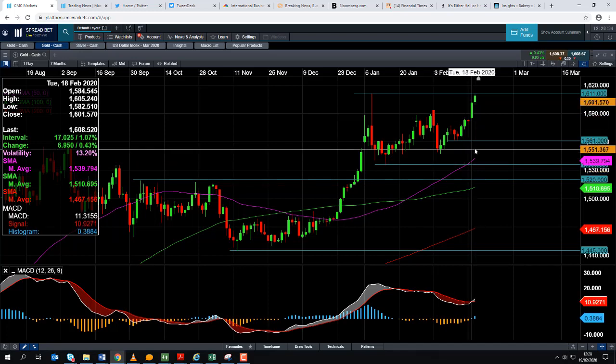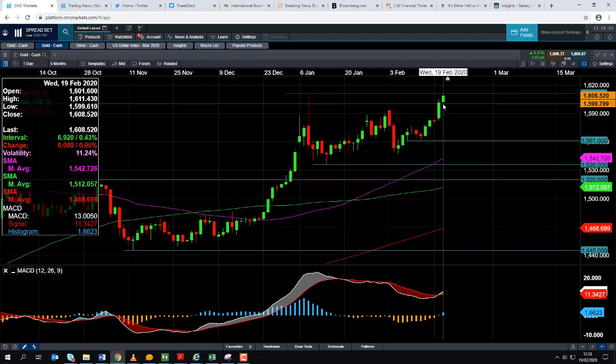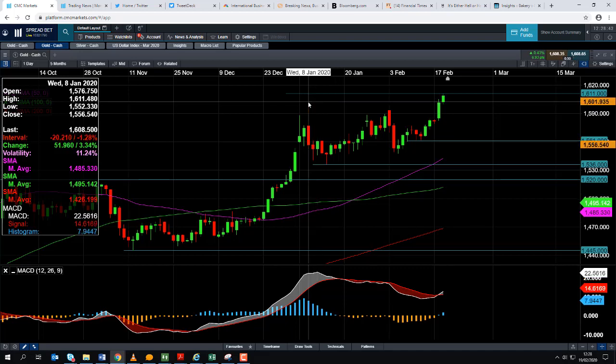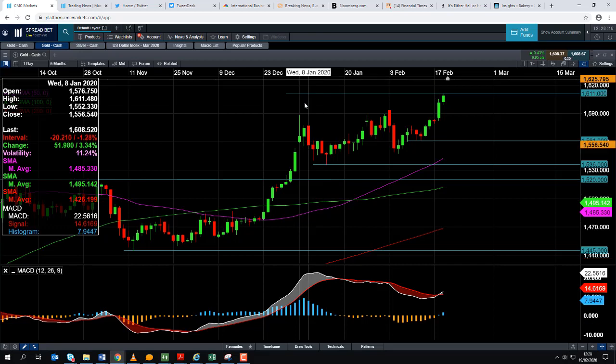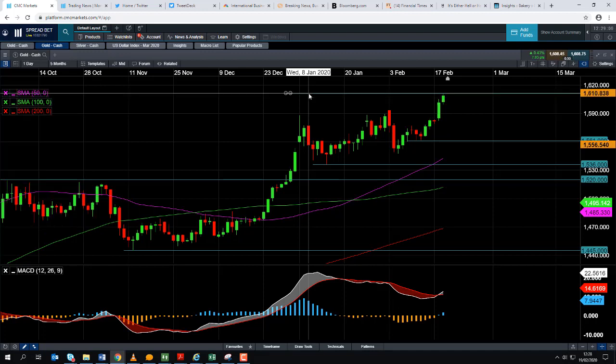Silver is pushing higher and we can see here on the gold market that it's certainly pushing higher as well. In fact, gold isn't too far away from the highs achieved in early January on the back of the US-Iran tensions. We're currently on gold around 1608 to 1609, and the highs in January were around 1611. I would suggest if you do see a break beyond the highs of January, that could be a very bullish indicator not only for gold but also for silver.